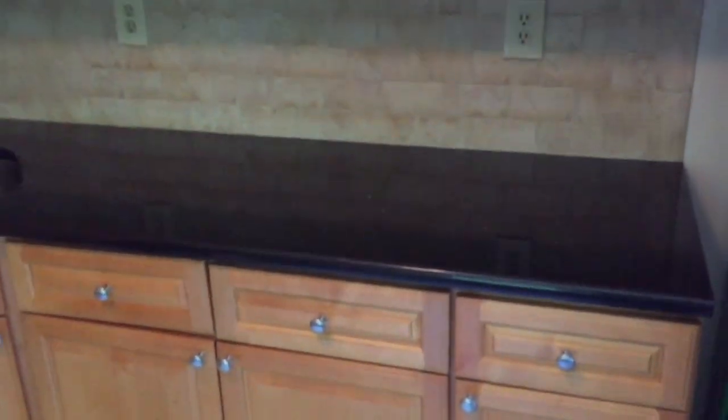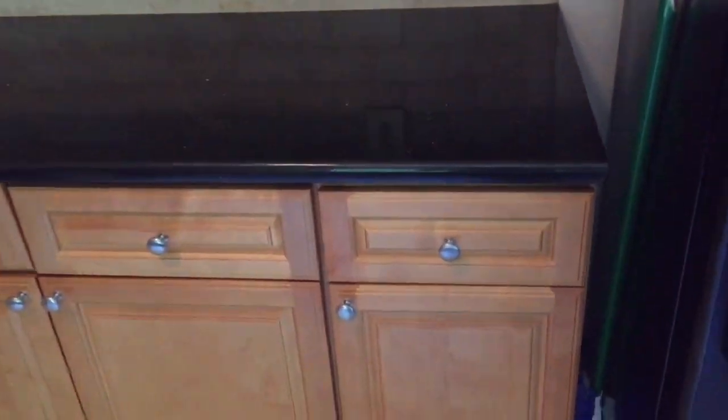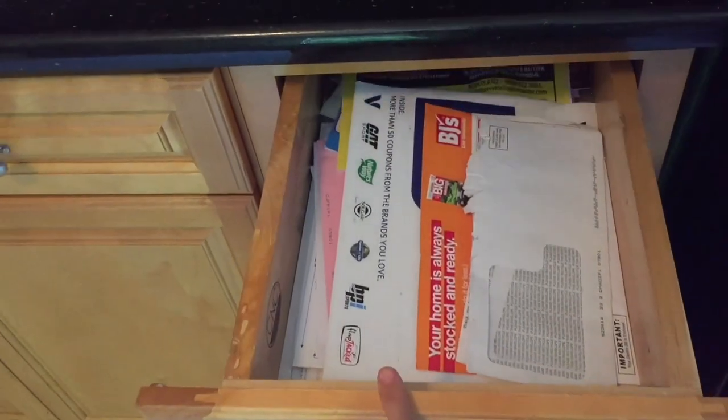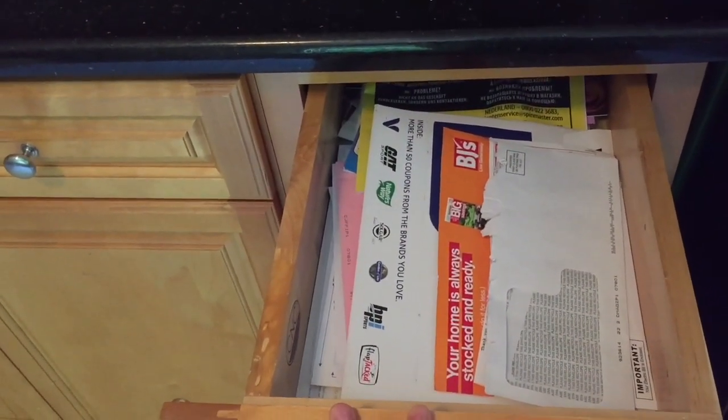Over here, let's talk about mail — a huge source of clutter in a home. I have a drawer just for mail. I don't keep mail on top of the counters. I go over it every day, and weekly I shred and throw away anything that I don't need.